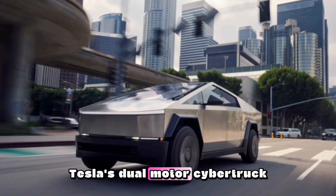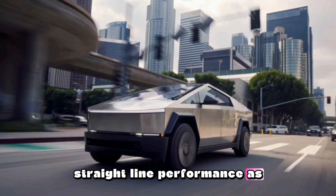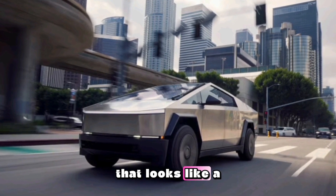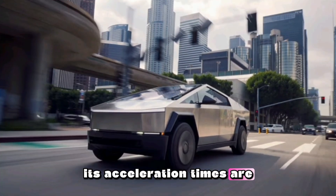Sure, Tesla's dual-motor Cybertruck doesn't have the same eye-popping straight-line performance as the tri-motor Beast, but for a three-ton pickup truck that looks like a stainless steel appliance from Mars, its acceleration times are undeniably impressive.